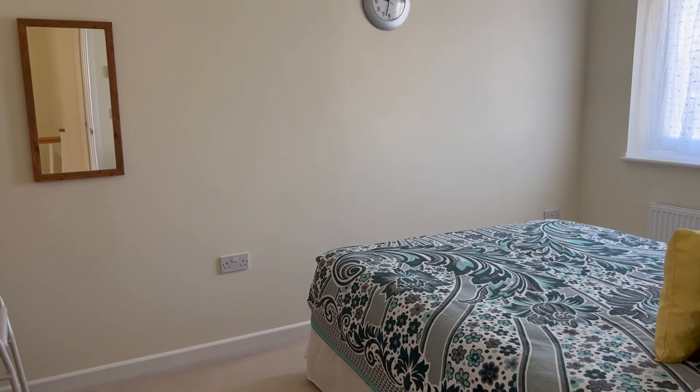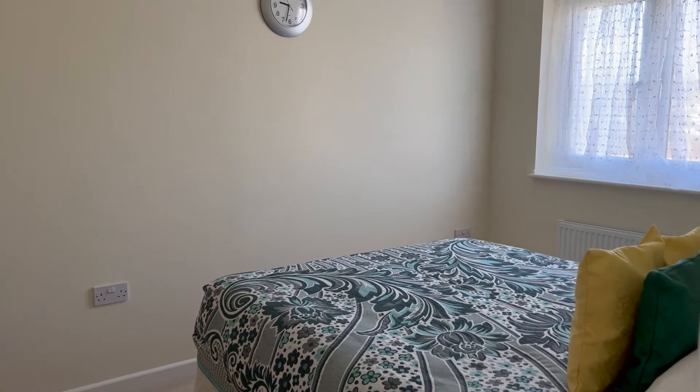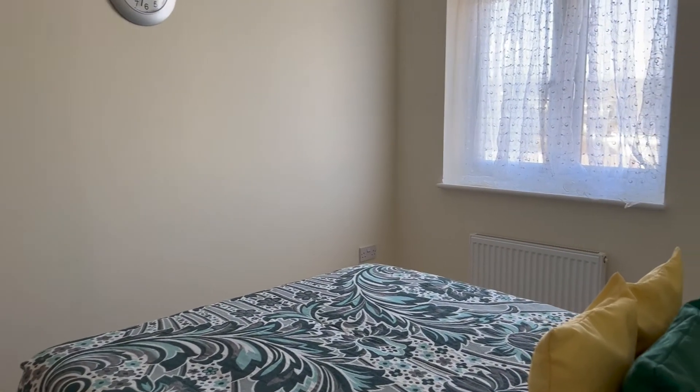The main bedroom is at the front of the property and is a generous-size double with a wardrobe recess.